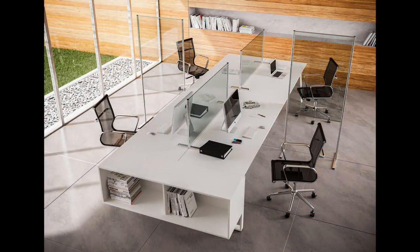With stock in place and immediate availability, your workplace could have these stylish panels in place in the next few days.